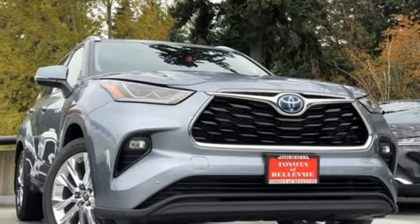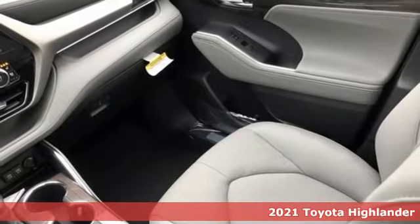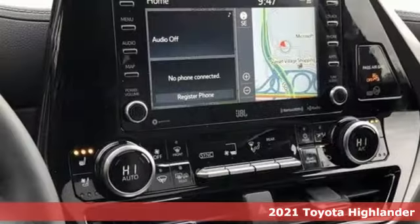Here's a new 2021 Toyota Highlander. Every drive is an exciting opportunity because your next favorite memory is just waiting to be made.